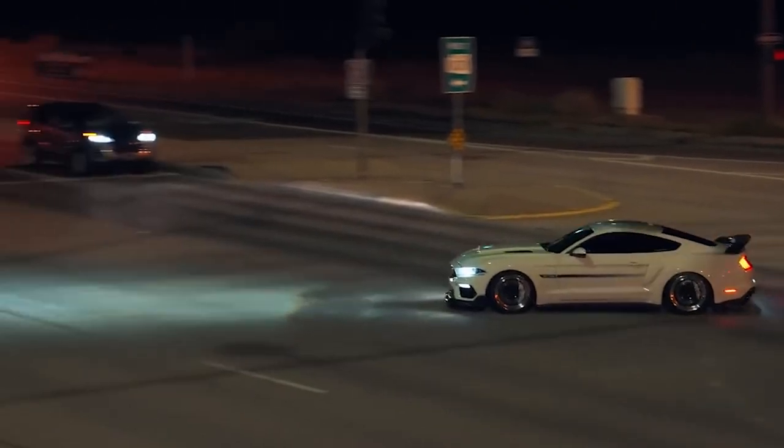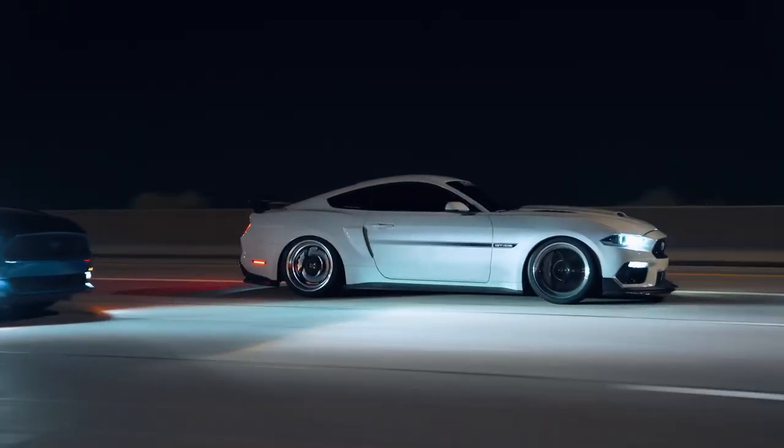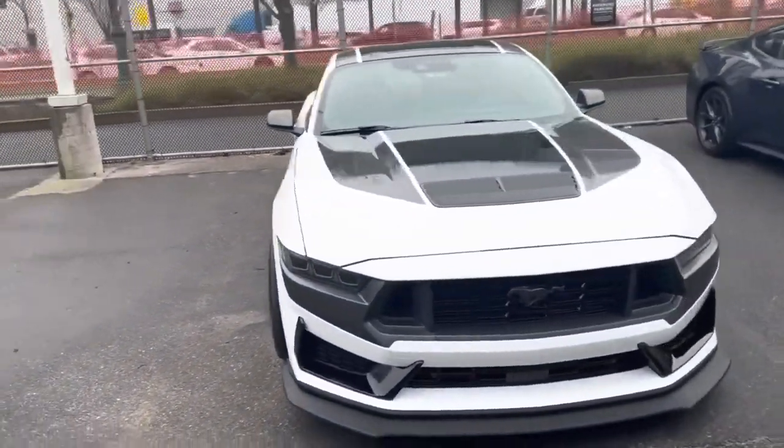This clean and crisp hue has a way of making the Mustang's muscular lines pop in a way that no other color can. Plus, it's a timeless choice that'll never go out of style.